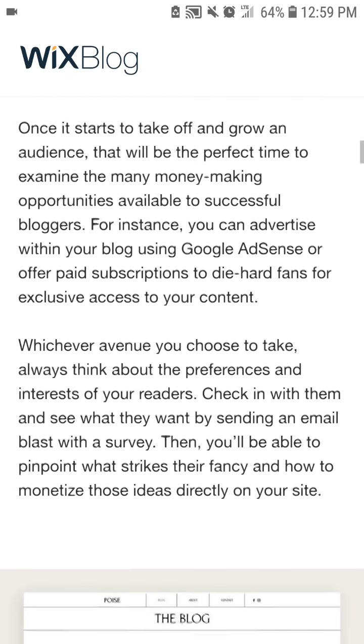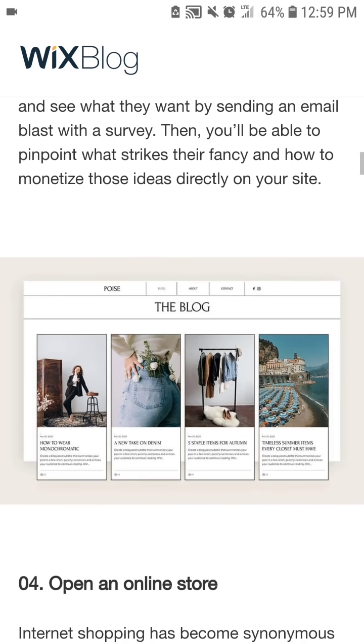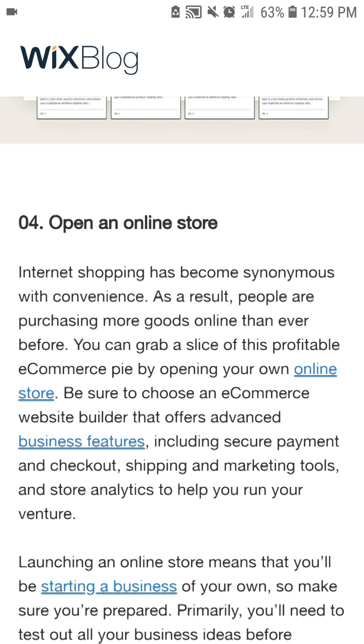For instance, you can monetize your blog using Google AdSense or offer paid subscriptions to die-hard fans for exclusive access to your content. Whichever avenue you choose, always think about the preferences and interests of your readers. Check in with them to see what they want by sending an email blast with a survey — then you'll be able to pinpoint what strikes their fancy and how to monetize those ideas directly on your website.